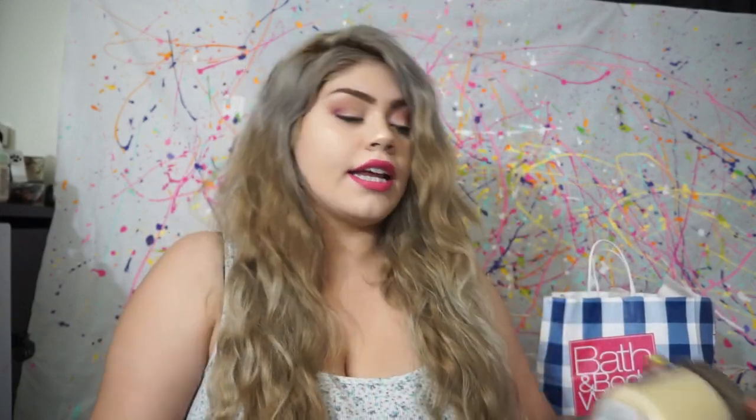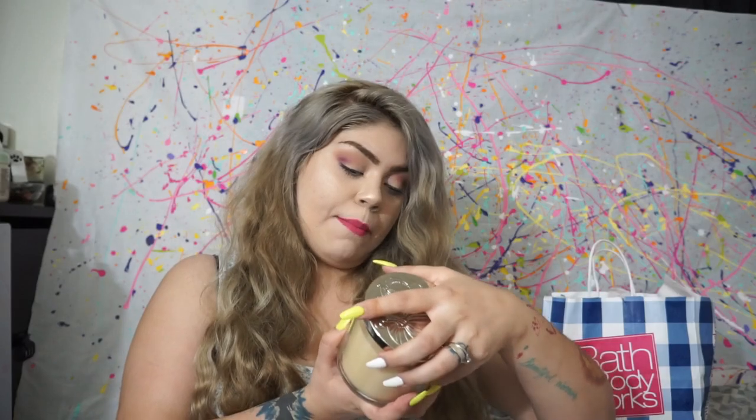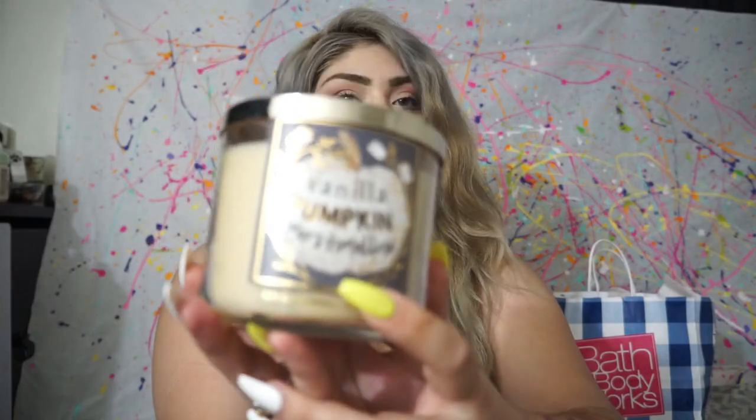Excuse me if you can hear my pooch barking, or my sister-in-law's pooch — she also has one. The next one is the Vanilla Pumpkin Marshmallow. That's funny because Marshmallow is actually my sister-in-law's dog's name.